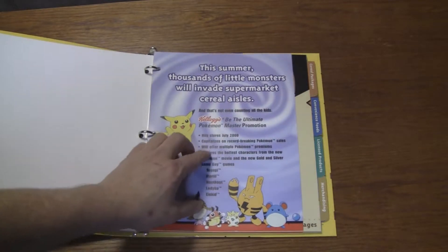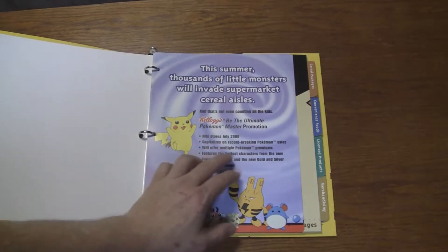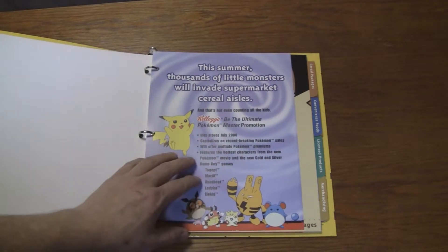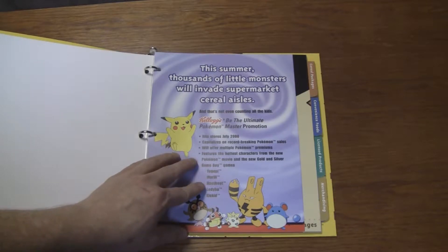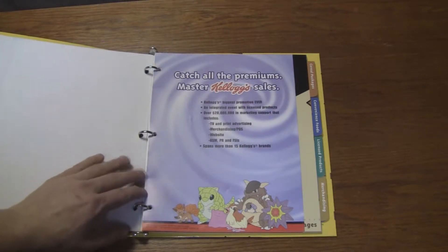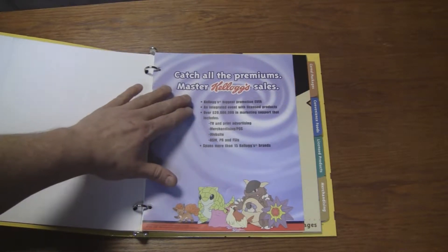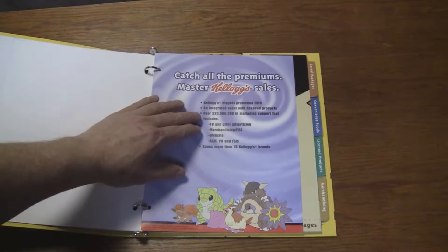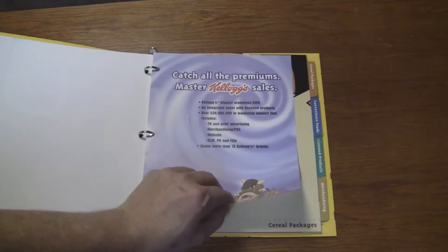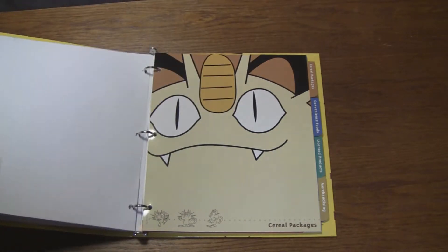Must be sometime before July of 2000. They're saying it will help you capitalize on record-breaking Pokemon sales. "We'll offer multiple Pokemon premiums featuring the hottest characters from the new Pokemon movie and the new Gold and Silver games." And they list a couple: Togepi, Marill, Hoothoot, Ledyba, and Elekid. It's their biggest promotion ever — Pokemon was huge. Over $20 million in marketing support, including TV and print advertising. This is probably something they would present to a store to entice them to be part of their promotion.